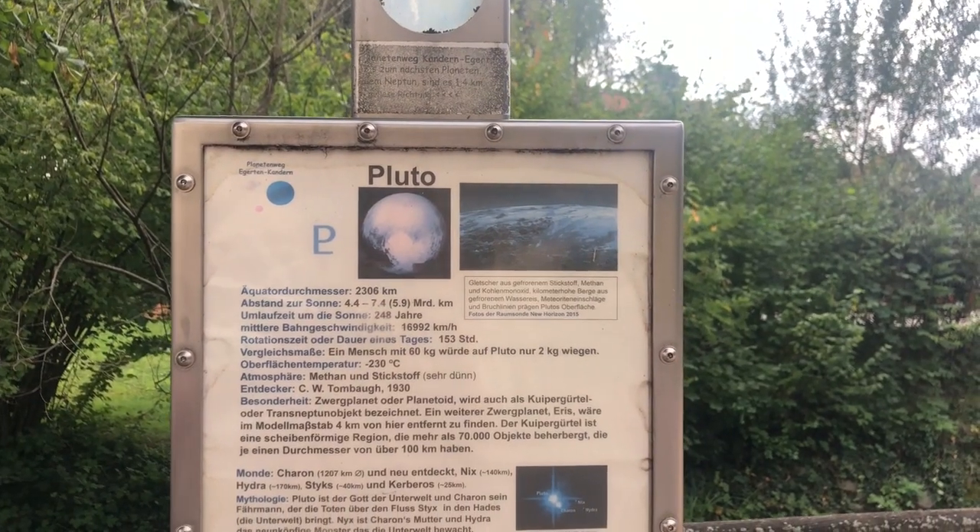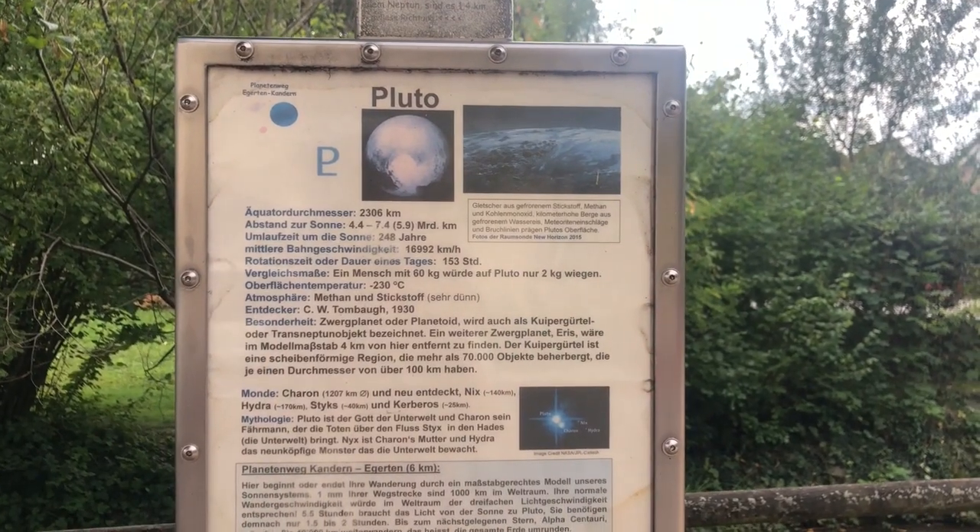Congratulations, you made it to Pluto! Someone had the idea to put different planets all around Kondern, so when you're on these hiking trails you can actually find different planets.